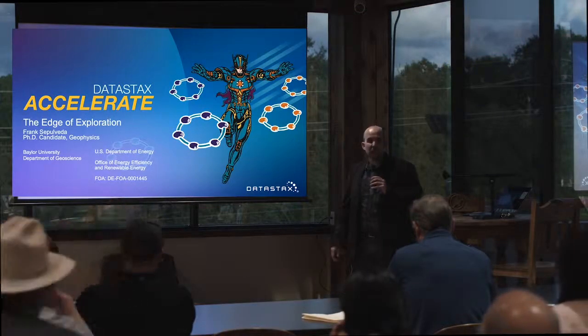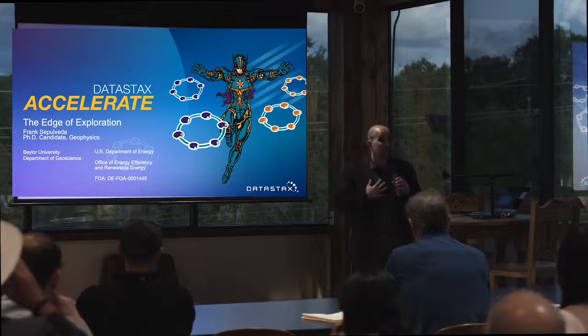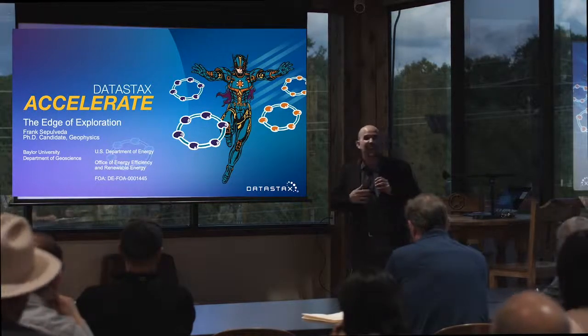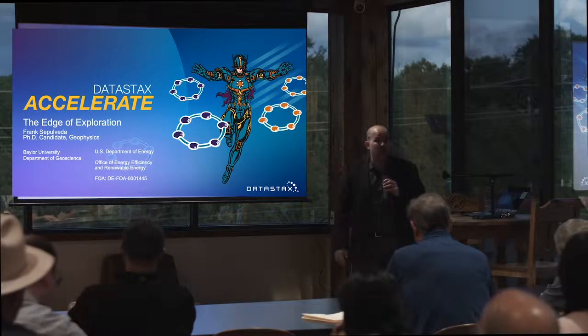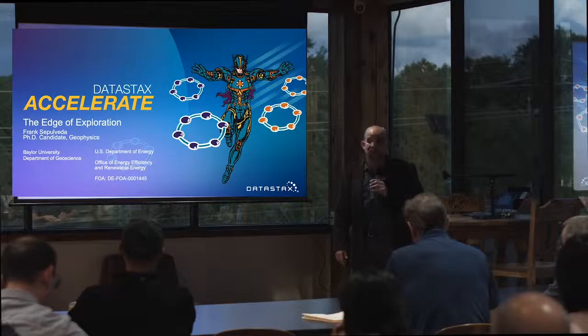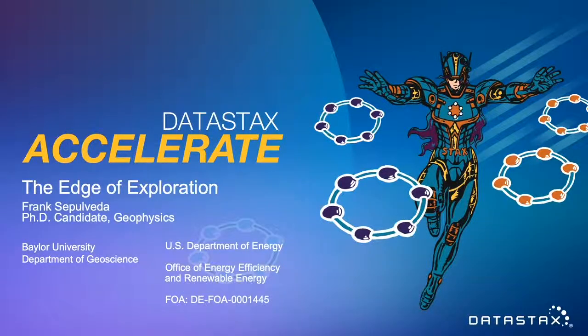Hello, everyone. My name is Frank Sepulveda. First thing I want to clarify, because someone already asked me this question: I do not work for DataStax. I actually work for Pioneer Natural Resources up in Dallas, in Irving. I'm a senior data scientist at Pioneer. In addition to that, my night job is PhD candidate at Baylor University in geophysics.